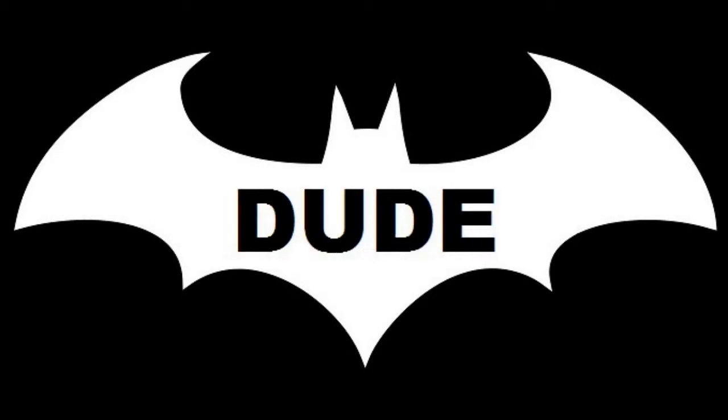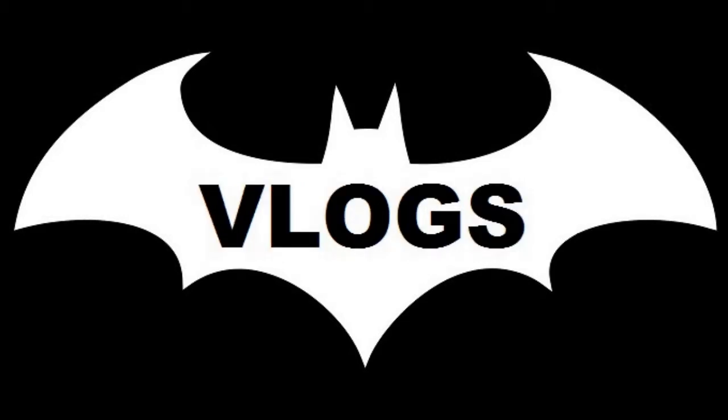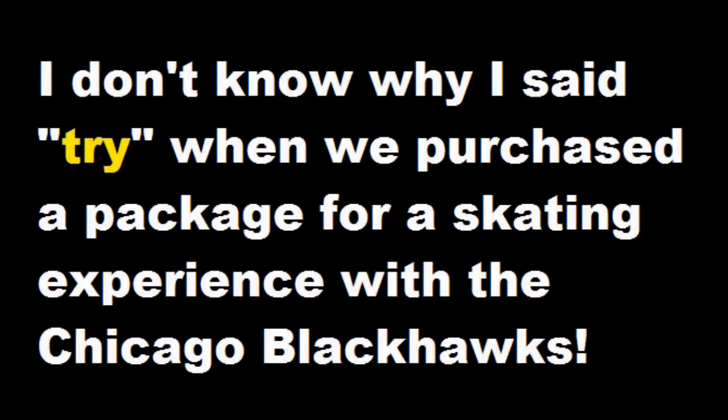We're doing the Blackhawks game day experience. We're going to try and get in and do a practice skating, and we get to go to an exclusive luncheon, and then we get to go to reserve seating for a Chicago Blackhawks game. That's at 7 p.m. Right now it's about 4 p.m., and the experience starts about 4:20, so we're gonna go check out the practice ice rink.